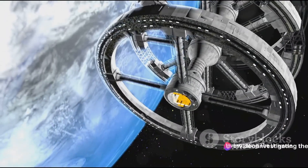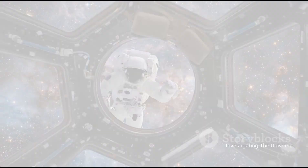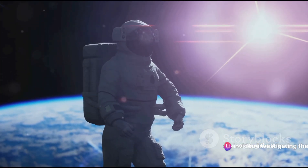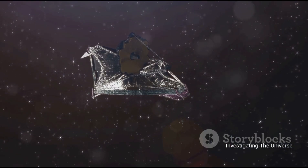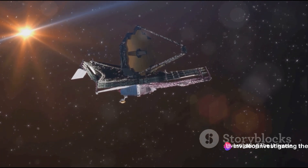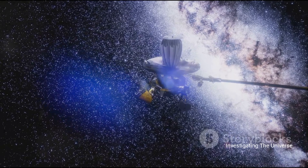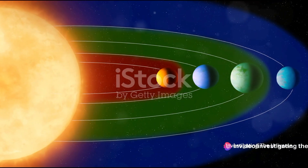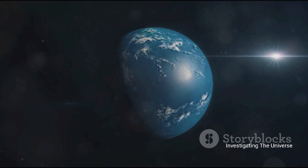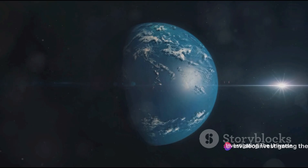This discovery not only revolutionizes our understanding of the universe but also brings us one step closer to answering the age-old question: are we alone? The discovery of life signs on Proxima b is just the beginning. The future of space exploration holds many more surprises. As we stand on the precipice of a new era, we can't help but wonder — what's next? The James Webb Space Telescope, with its unprecedented observational capabilities, is set to revolutionize our understanding of the cosmos. The real game changer is the search for life beyond Earth, and Proxima b is not the only target. There are countless exoplanets out there, like GJ 1002b and GJ 1002c, in the habitable zones of their stars, making them prime candidates for future investigations.